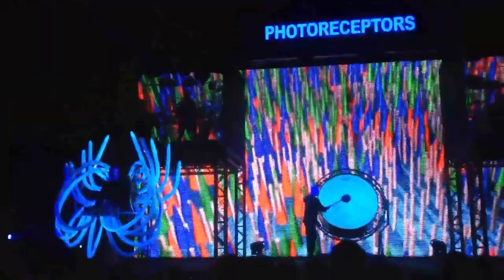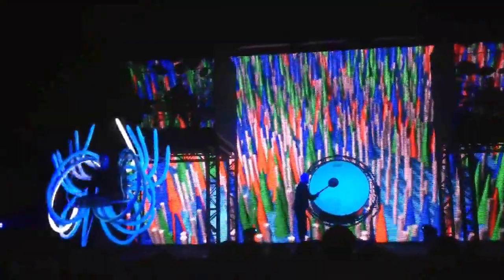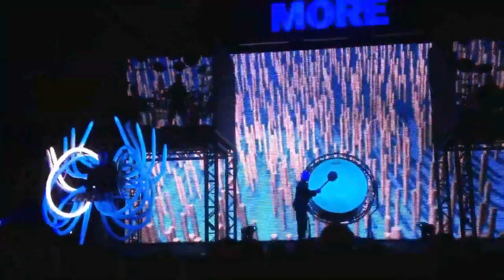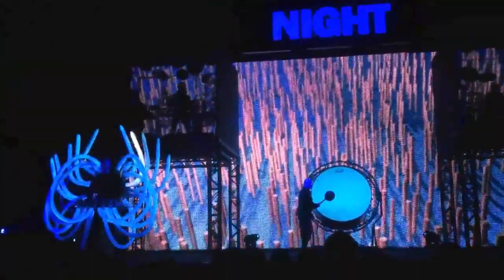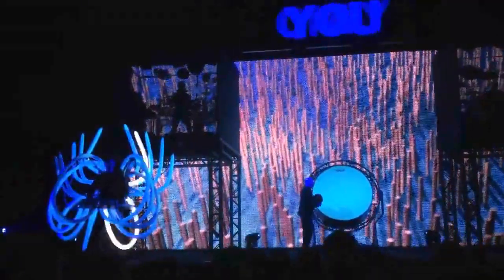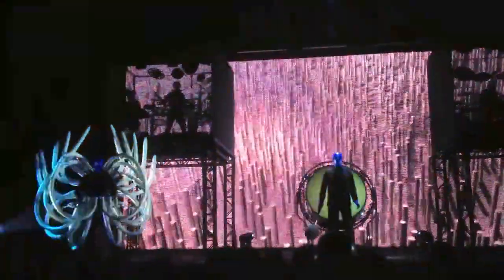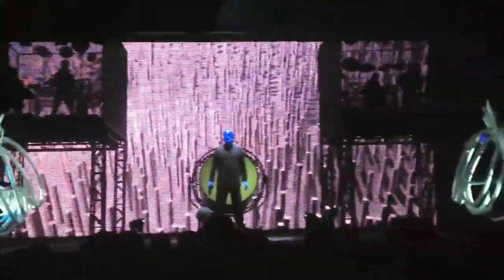Each of your eyes has over 120 million photoreceptors called rods and cones. The rods are more numerous and specialize in night vision. However, they do not respond to color. If you only had rods, the world would look like this. Kind of a bummer.